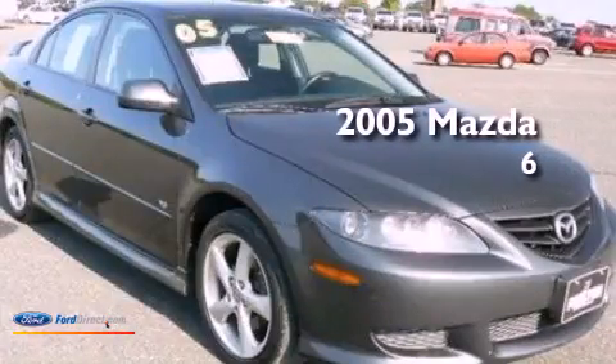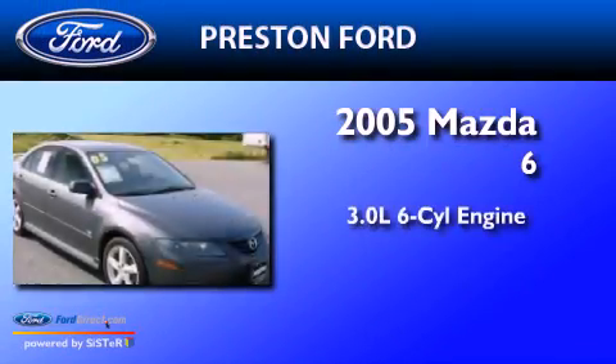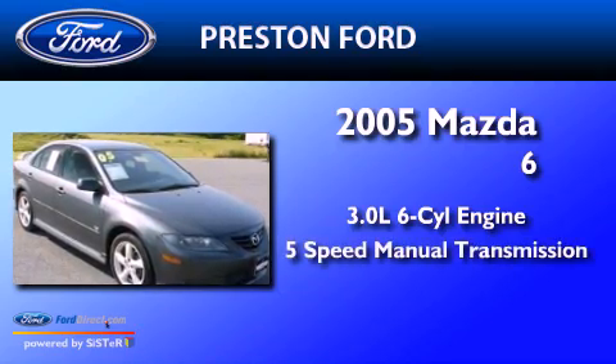This is a 2005 Mazda 6. It has a 3.0-liter six-cylinder engine and a five-speed manual transmission.